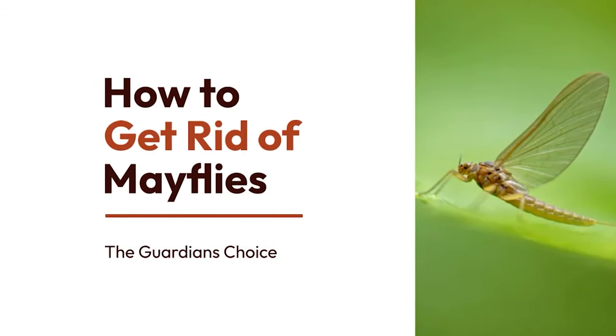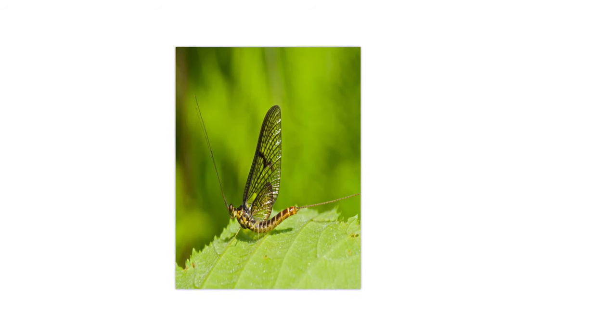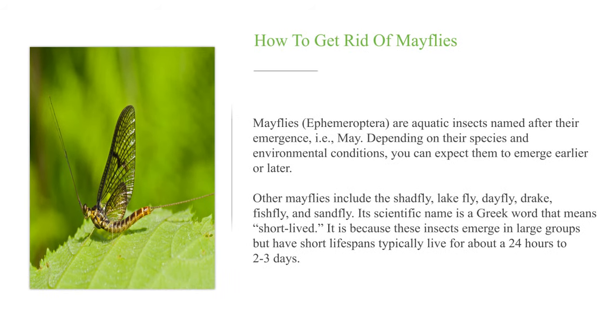How to get rid of mayflies. Mayflies, Ephemeroptera, are aquatic insects named after their emergence in May. Depending on their species and environmental conditions, you can expect them to emerge earlier or later. Other names include the shadfly, lakefly, dayfly, drake, fishfly, and sandfly. Its scientific name is a Greek word meaning short-lived, as these insects emerge in large groups but have short lifespans, typically living for about 24 hours to 2 to 3 days.